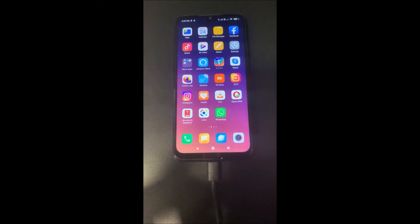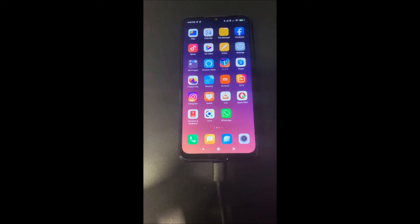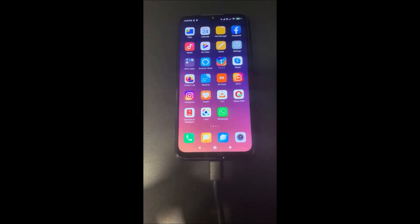Hi guys, in this tutorial I'm going to show you how to turn off notification light in Redmi Note 7 Pro running MIUI version 11.0. This is my Redmi Note 7 Pro smartphone, and you can see this phone is charging and you can see the notification light. You also get this notification light when you are on the lock screen and you get a message.